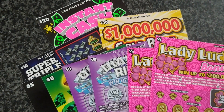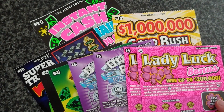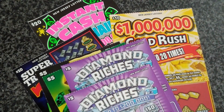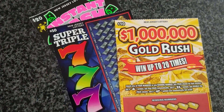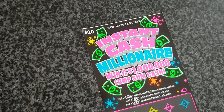Welcome back to another episode of lottery scratch-offs on the Walt and Sarah channel. Today we have $10, $20, $30, $40, $50, and $70 worth of scratch tickets. The first two are Lady Luck, the second two are Diamond Riches, the third set are the Sevens, we also have the One Million Gold Rush, the Super Triple Sevens, and the Instant Cash Millionaire.